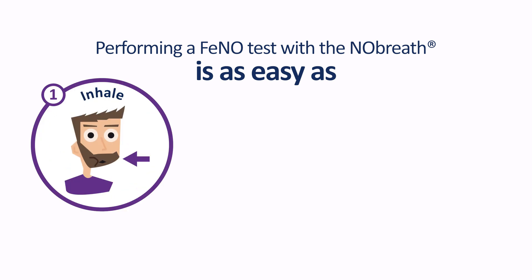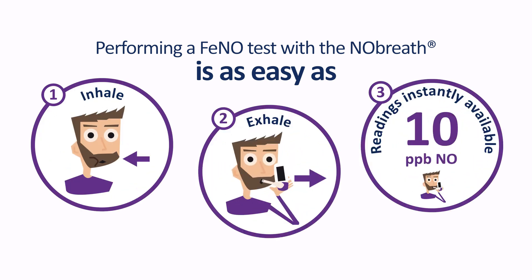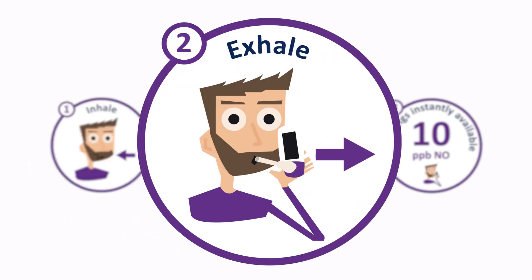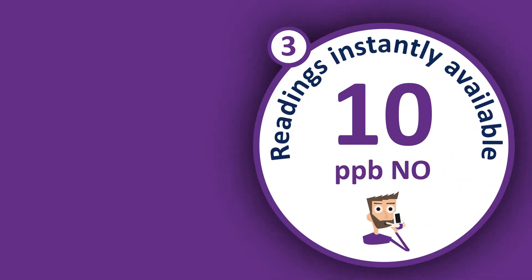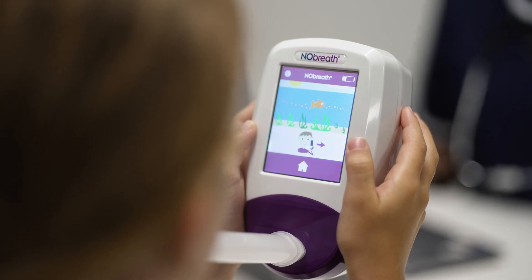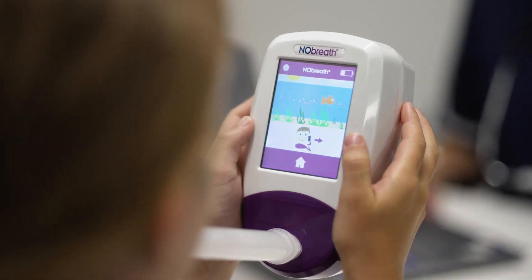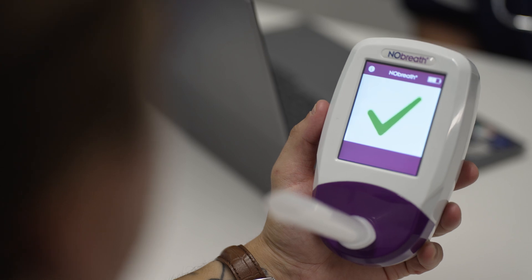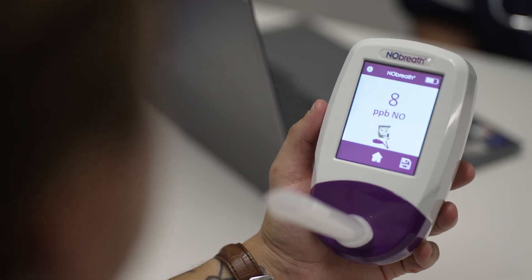Testing is as easy as one, two, three. Take a deep breath in, exhale when prompted and get results instantly. The on-screen incentive guides the patient to perform the test correctly, and the green check mark confirms a successful and valid test, followed by the FeNO reading.